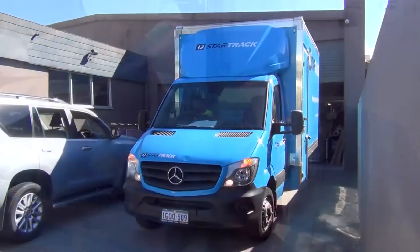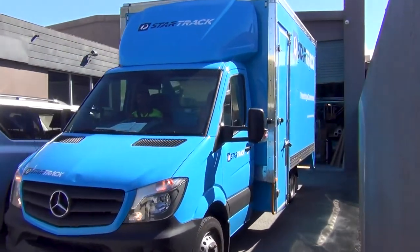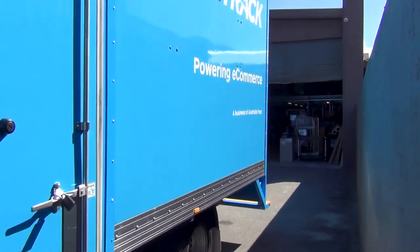After that, it's up to our courier to get the goods to you and, like all our deliveries, we get a signature on delivery.